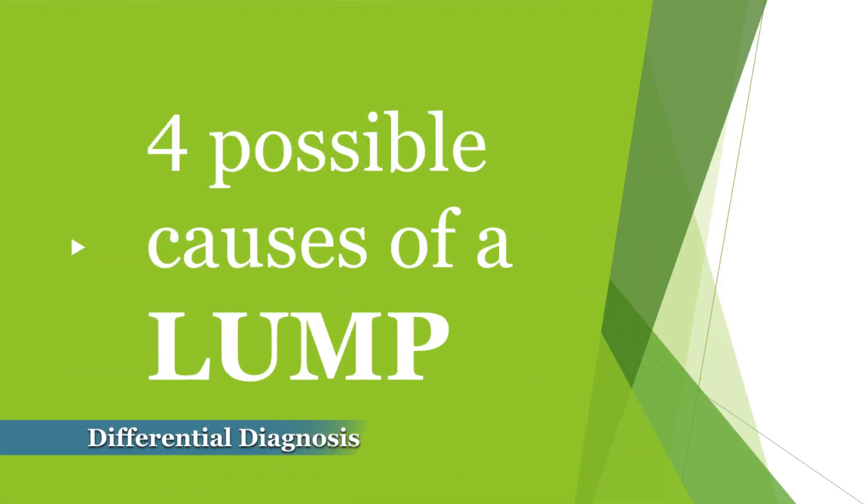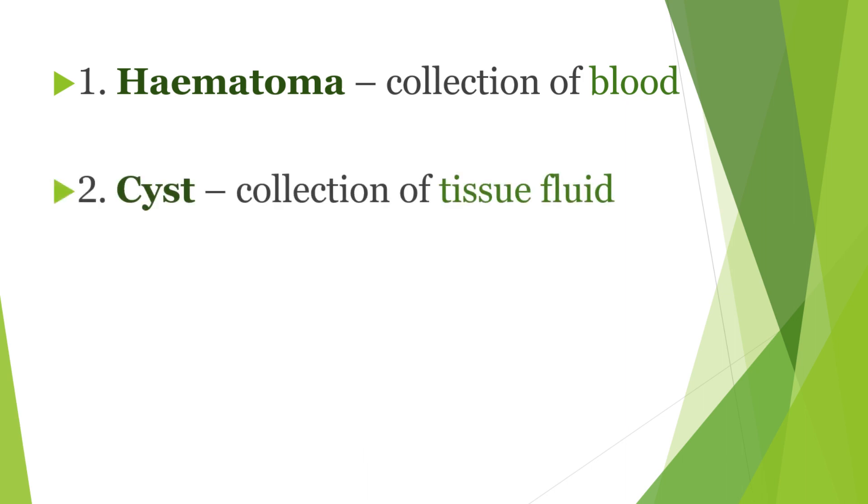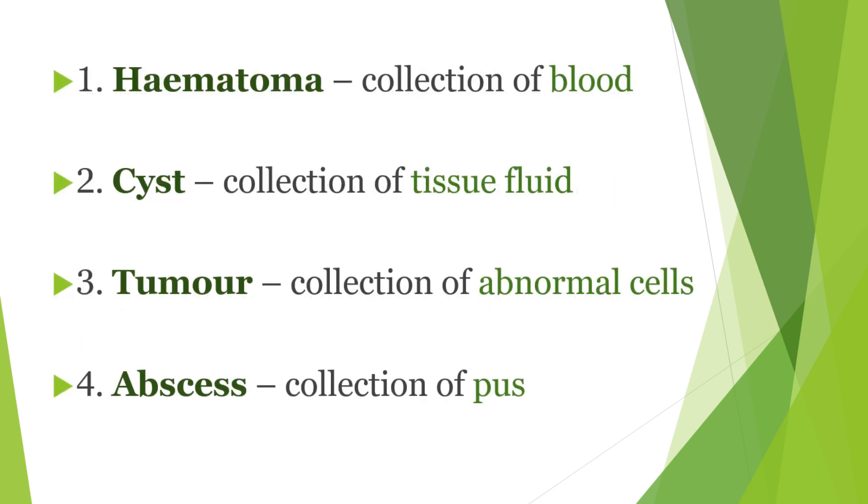There are four possible causes of a lump. 1. Hematoma, which is a collection of blood. 2. Cyst, which is a collection of tissue fluid. 3. Tumor, which is a collection of abnormal tissue and cells. 4. Abscess, which is a collection of pus.